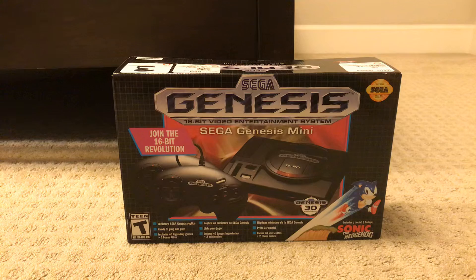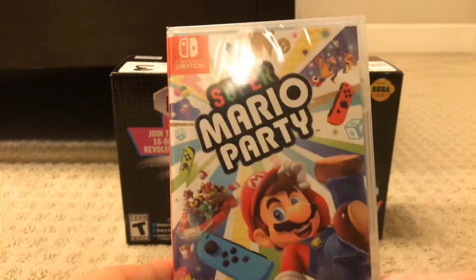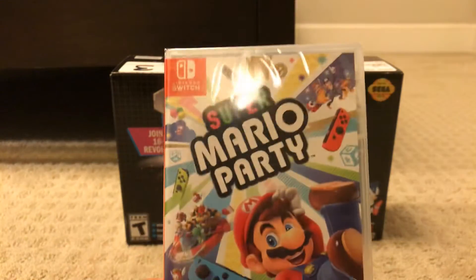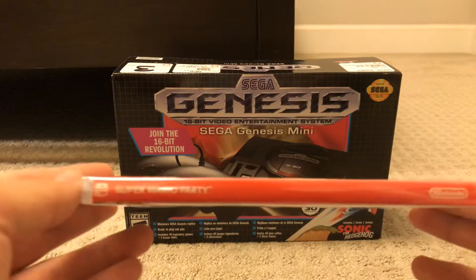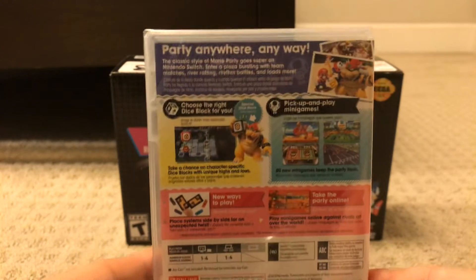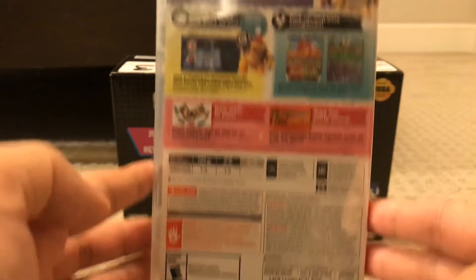The next gift I got was a game — this was from my brother. It's Super Mario Party for the Nintendo Switch. Here's the front, the spine, and the back. It says 'Party Anywhere, Any Way.'